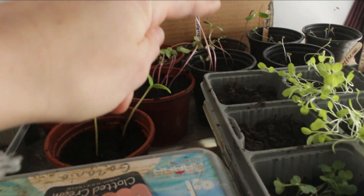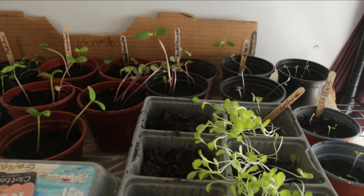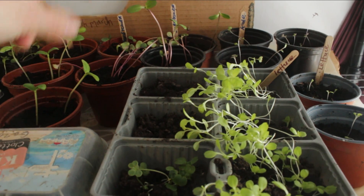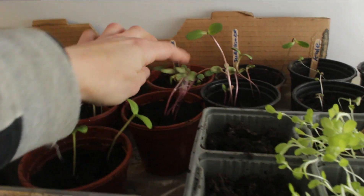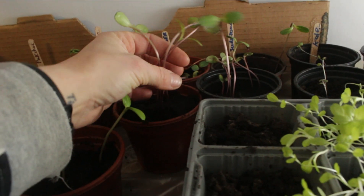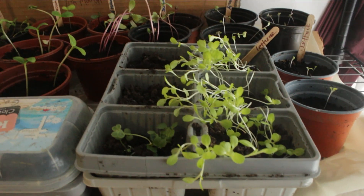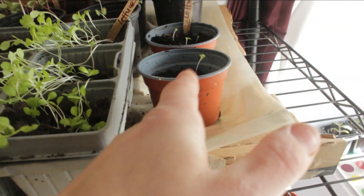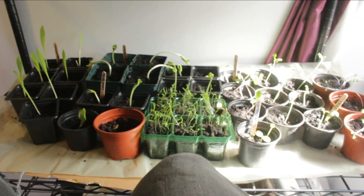I have some more sunflowers there. I had quite a few sunflower seeds and I thought I'd just plant them all. At the back there I have some more sunflowers — they've also gone a bit leggy, so I don't know what's going to happen, but I thought I'd just transplant them all anyway. Here is some lettuce. At the back, that little cluster is kale, and here is a different type of lettuce. So there's quite a lot of vegetables and plants to be going along with.